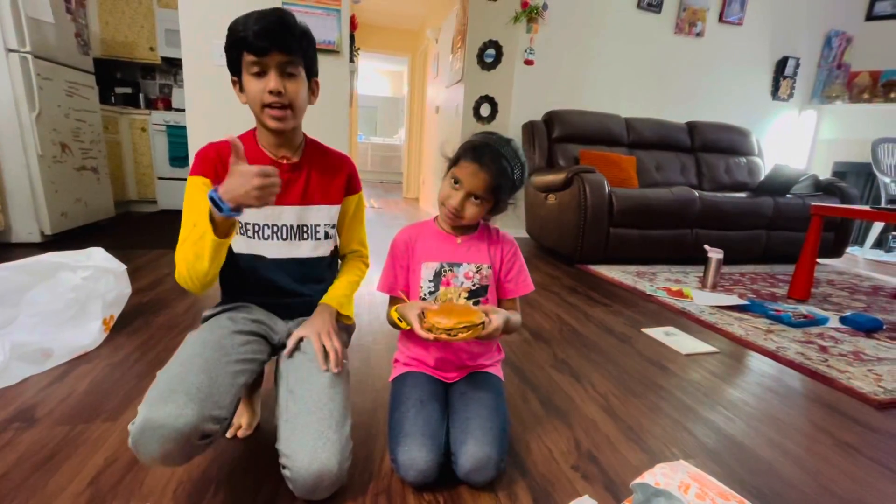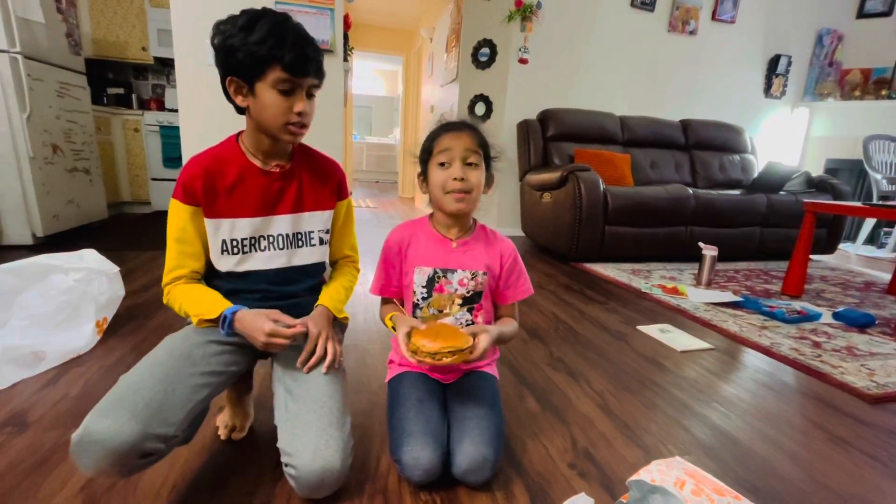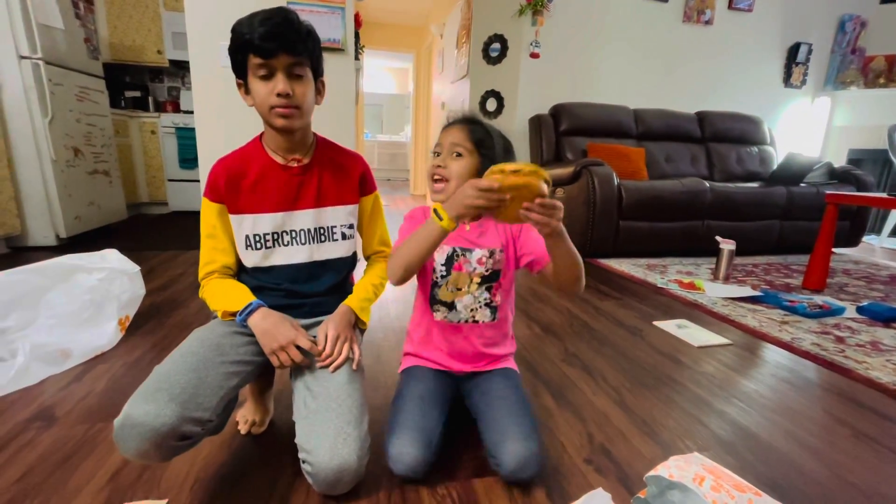If you like our video, don't forget to like, share and subscribe. Thank you for watching. Bye.